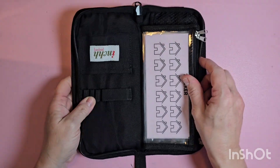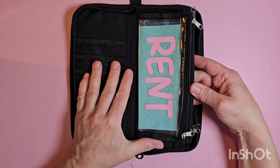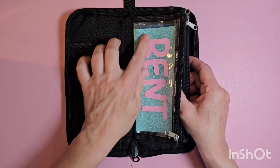Let's move on. I have a savings pouch — this is on sale right now for 50% off.